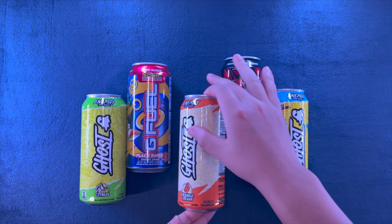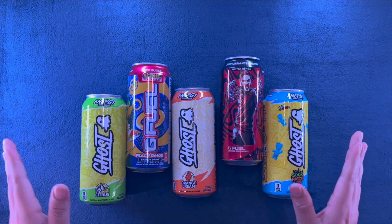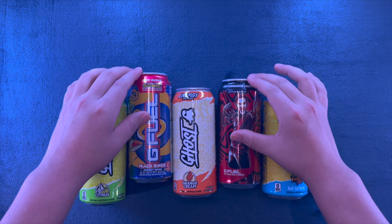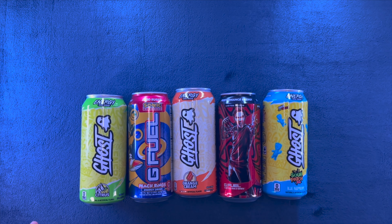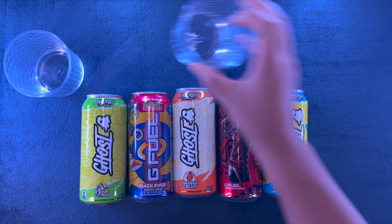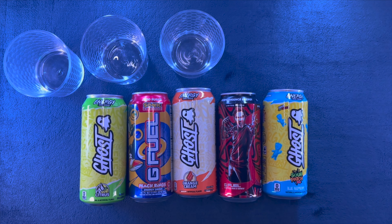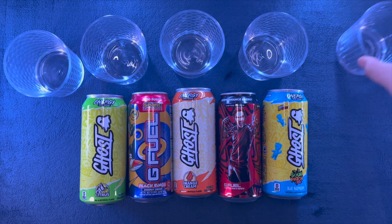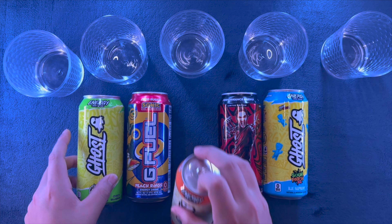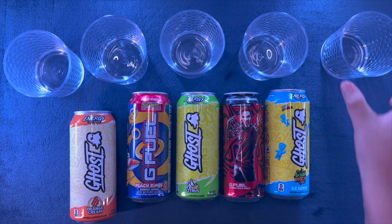Hello, everybody. Tonight we are doing an energy drink taste test. I thought these were some pretty cool ones, so hopefully you use this info and apply it to yourself. Let's get out some glasses for our drinks so we can see if there's any unique liquid in there, and let's get into it. Let's actually do this in a different order — let's start with this orange cream and work our way up from there.